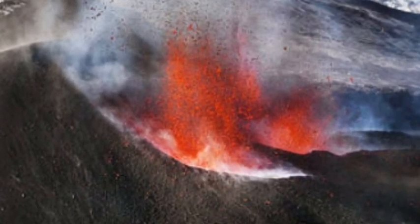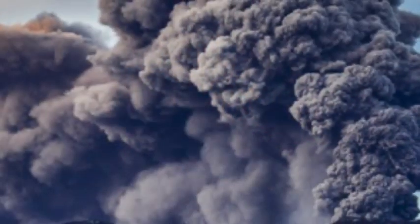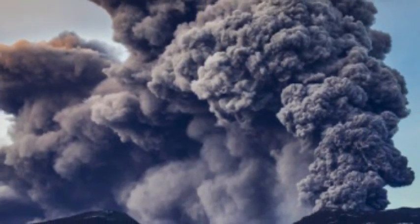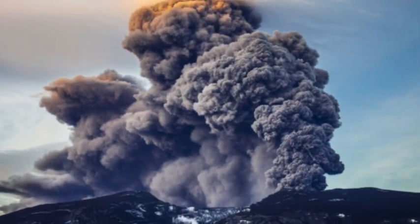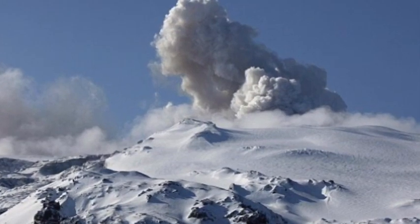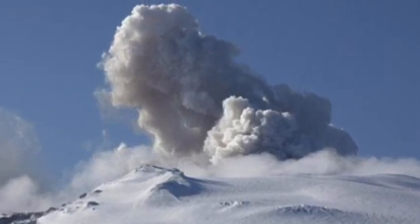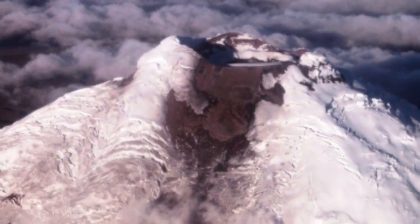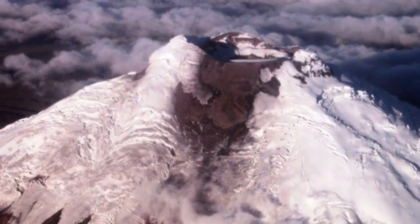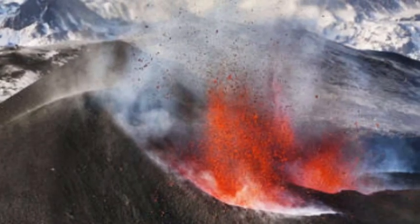Evgenia Allianskaya, a volcanologist from the University of Leeds, is a member of the group of scientists who detected the gas from Katla. She said that the discovery came as a complete surprise. A high concentration of carbon dioxide was flowing out of the Iceland volcano, with no similar activity at other volcanic areas in the vicinity. "We're seeing around 20 kilotons of carbon dioxide, which is an astonishing amount," she said in an interview.